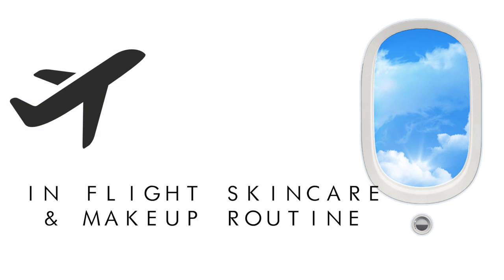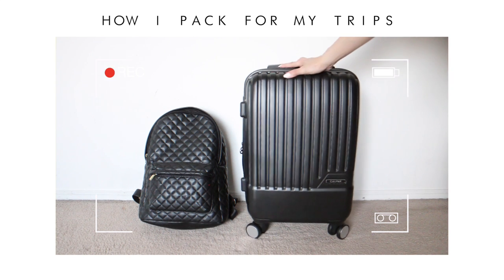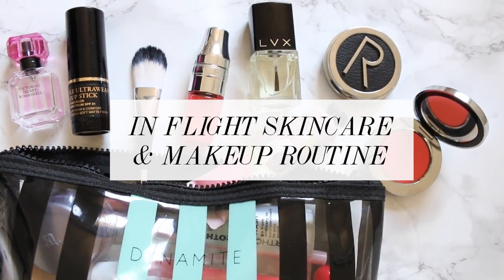Hi guys, welcome back to my channel. In today's video I'm gonna show you my in-flight skincare and makeup routine. It was highly requested from my 'how I pack one carry-on for all my trips' video — if you haven't seen that one yet I'll link it below in the description box. Let's get started.